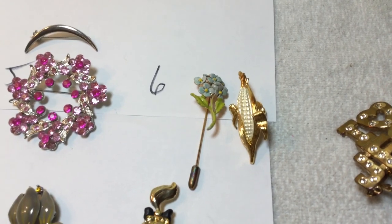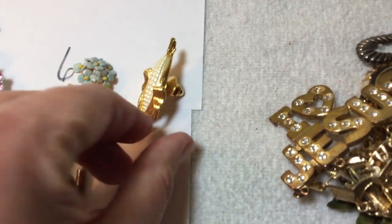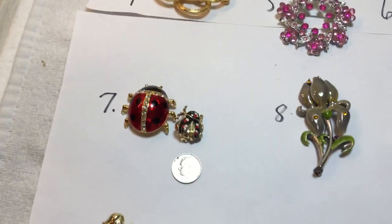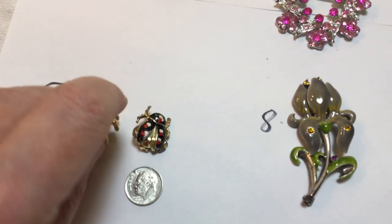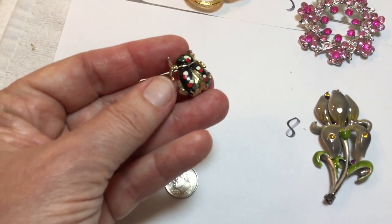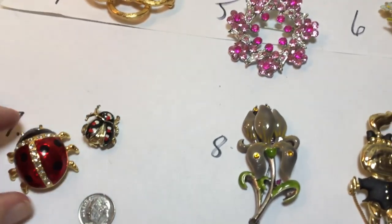Forget-me-not stick pin and a really cool corn pin, in excellent condition. Number seven: a big ladybug. I'm not sure what kind of condition — this one's a little bit strange.